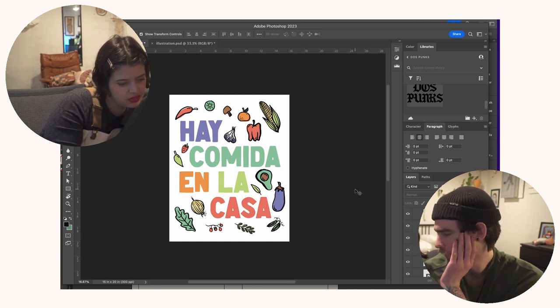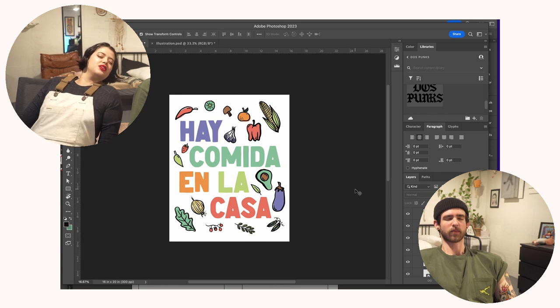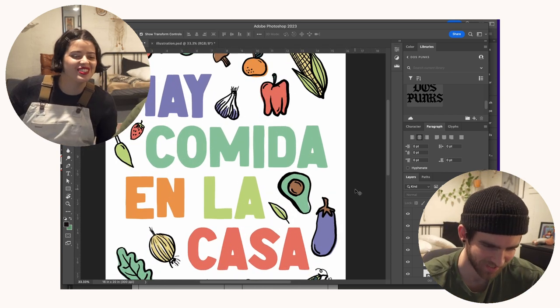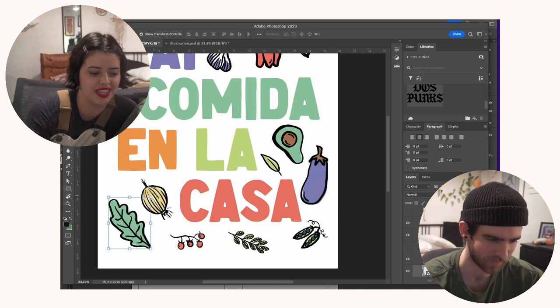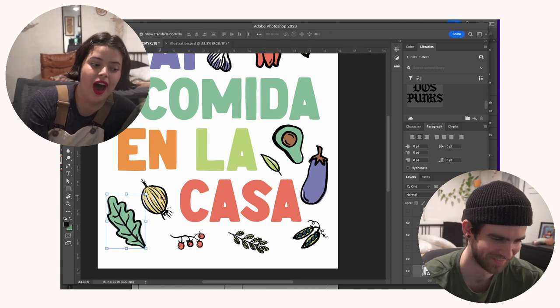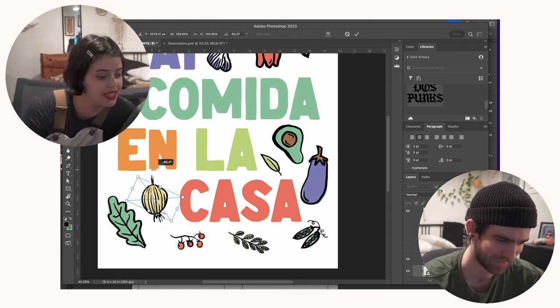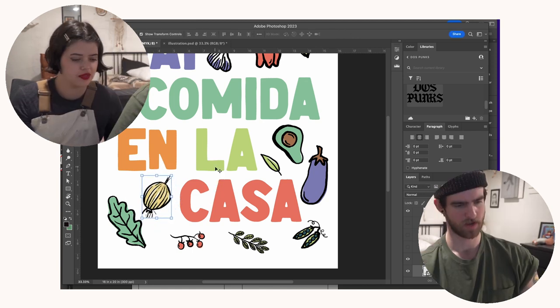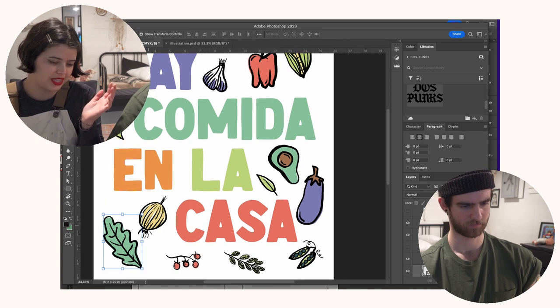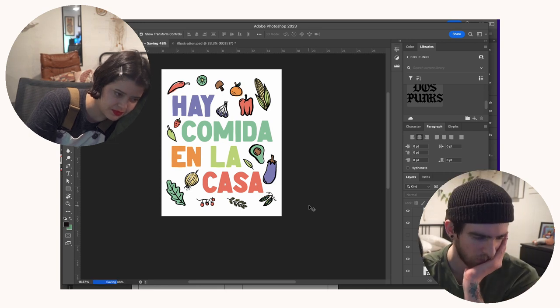If we zoom out a bit, how's that feeling? I always do the squint test — I love it, I think it's really good. The corn is bugging me. Yeah, the corn is bugging me too. I love how when we tell people we're artists and do art together they're like 'wow that's so cool' — but we butt heads a lot. Wait, I like that — going this way, but not as intense. Yeah, and the aguacate and the eggplant... how do you say eggplant in Spanish? Hey Google. Okay, I think this is good. Should we print?